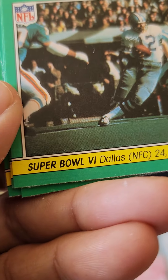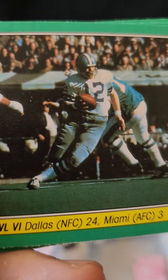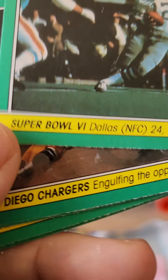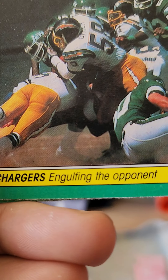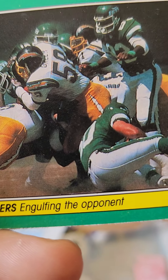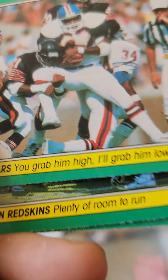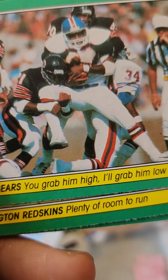We have Cincinnati Bengals — skipping through an opening, number 30 or 40 versus the Steelers. We have Super Bowl 6: Dallas 24, Miami 3 — there's Roger the Dodger, Roger Staubach. And San Diego Chargers — engulfing the opponent, versus the Jets.